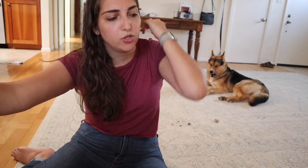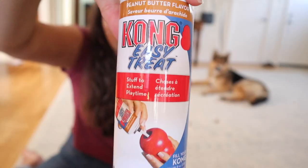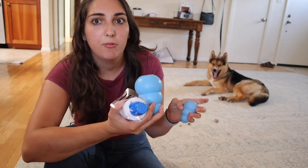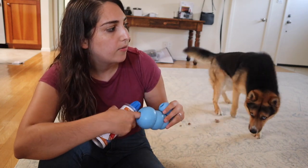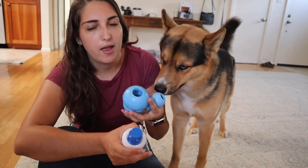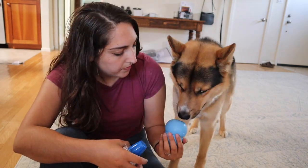Now we're going to move on to the toys. First up, if you have a dog you've probably seen these - these are the Kongs. We have a big one and a small one and this Kong peanut butter. This stuff is the best - you just put it in the Kong and it occupies them. We like to put peanut butter in the smaller one and put it in the freezer so it freezes and it takes him longer to get it out. This peanut butter is the best because it just squirts right in and he loves these Kongs.